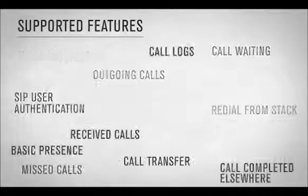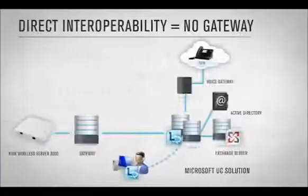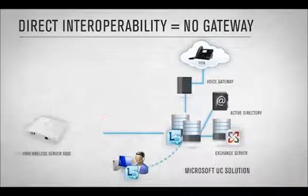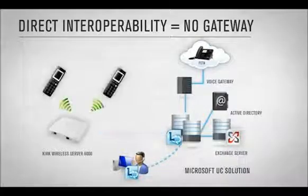The Kirk DECT solution supports voice features and basic presence. The Kirk Wireless Server 6000 interoperates directly with the Microsoft Lync Server 2010, eliminating the need for extra equipment such as a gateway to connect to Microsoft UC environments. The Kirk Wireless Server 6000 is a scalable SIP solution for medium to large businesses and enterprises that can be added to your UC solution.